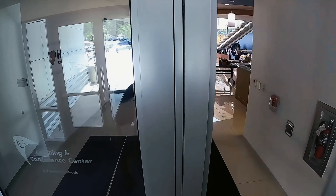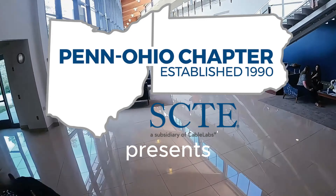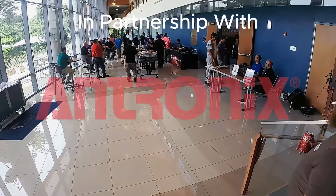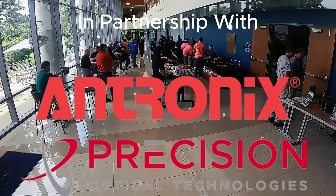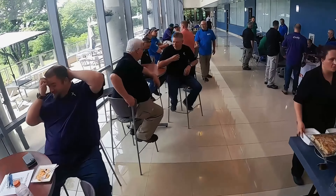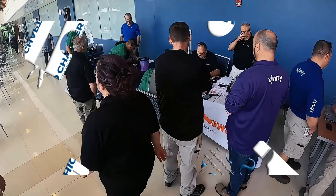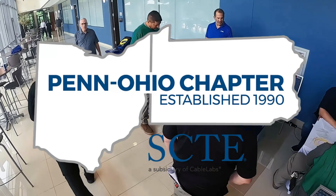Greetings, telecommunications professionals. Today, we embark on a journey into the heart of one of the top events of the year, the annual vendor show hosted by the Penn Ohio chapter of the SCTE.